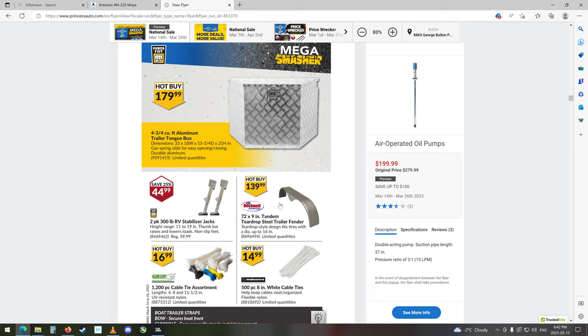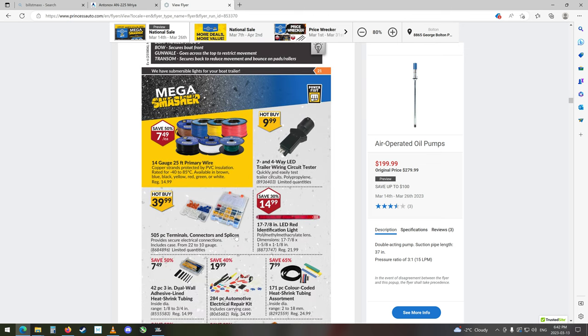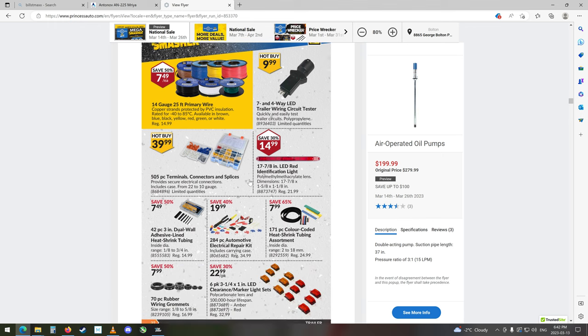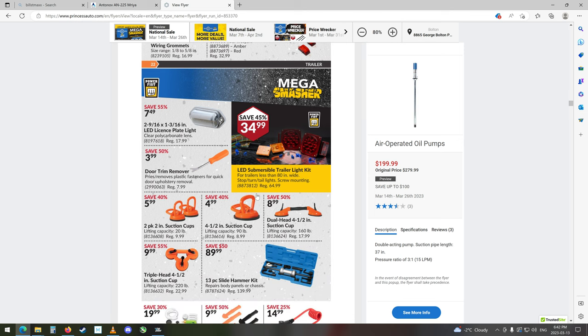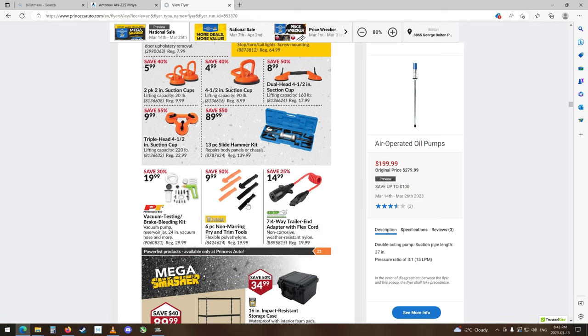Nice fenders for your trailer and a bunch of zip ties, some wires, some lights, terminals and connectors, terminal kits, LED marker light sets, rubber grommets, license plate light, suction cups for removing panes of glass or stuff like that, and trailer wiring.